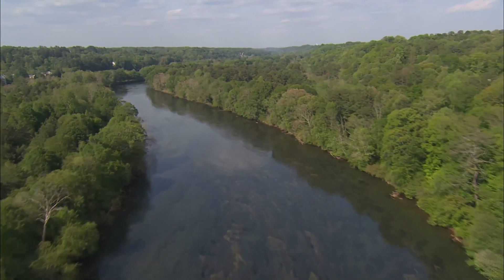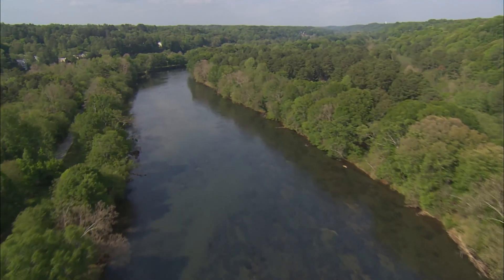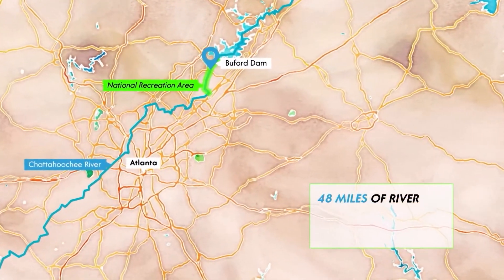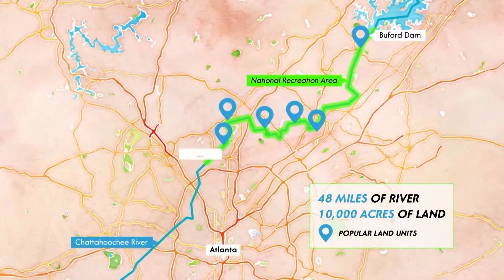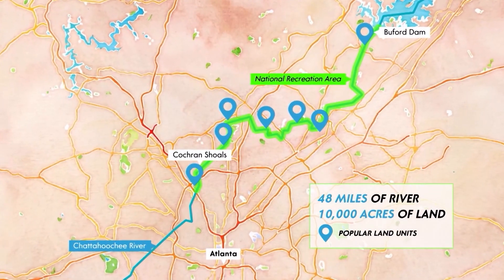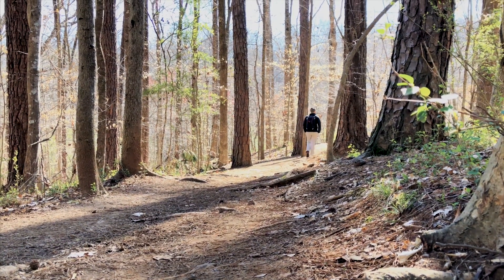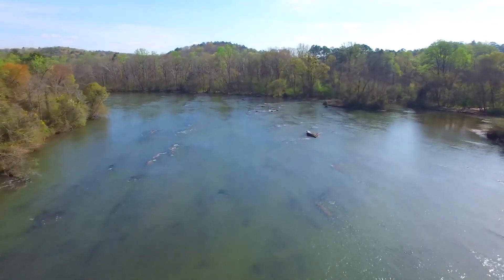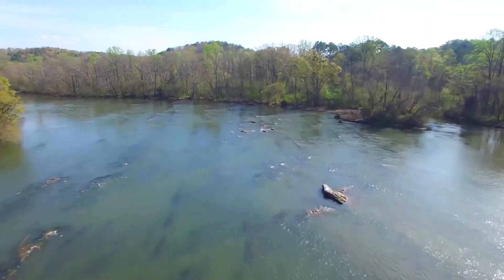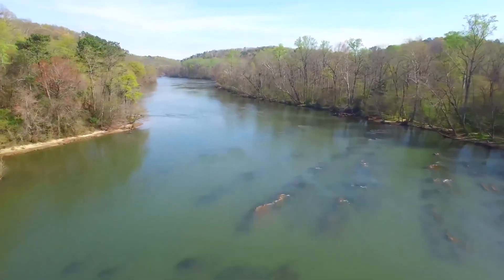The Chattahoochee River National Recreation Area is 48 miles of the beautiful Chattahoochee River. It starts at the base of Beaufort Dam at Lake Lanier and winds down all the way into the city limits of Atlanta. Along that 48 miles there are 16 different land units, and in these land units there are beautiful hiking trails. This area is designed to protect the natural, historic, and archaeological values of this 48-mile corridor.